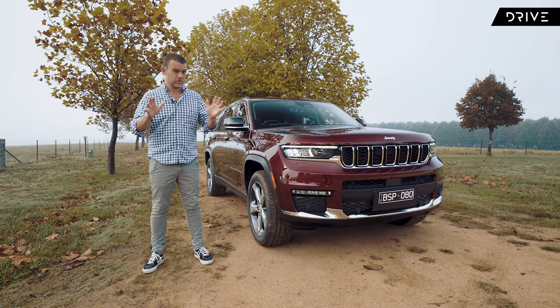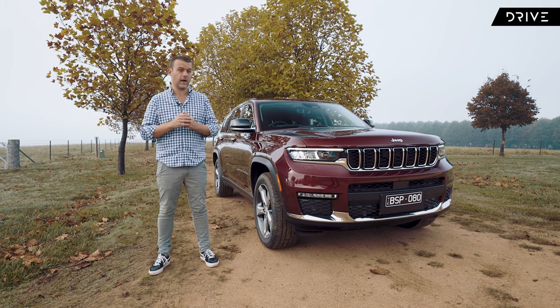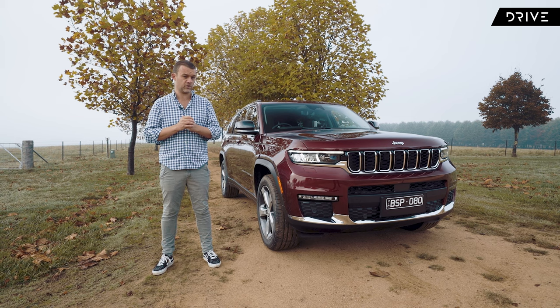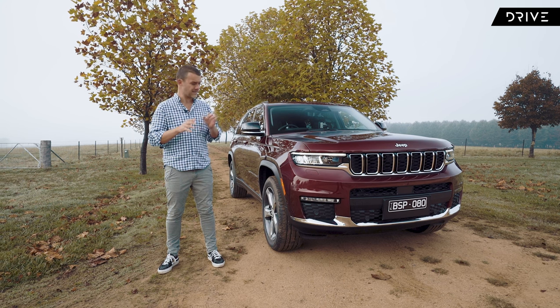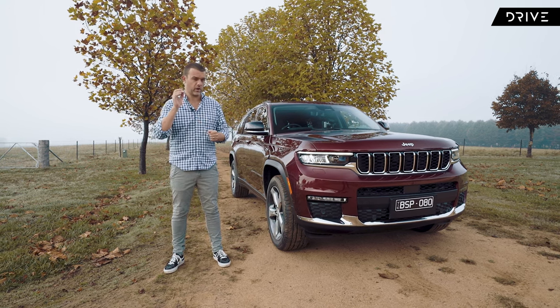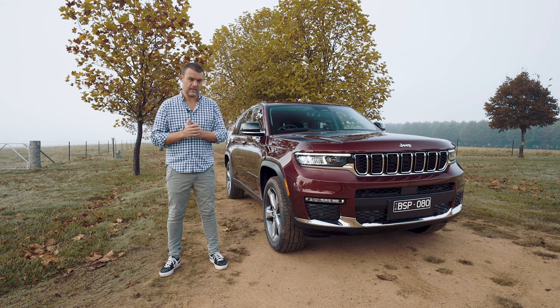It all looks good on first impressions, however there are a few considerations. There is a plug-in hybrid called the 4xe coming next year, but for now you've only got one choice of powertrain — a petrol V6. There is no diesel slated for this car, which puts it at odds with a lot of the competition. We're going to put it through its paces today — off-road, on-road, and crawl through the interior.